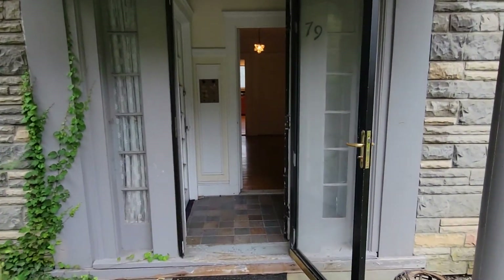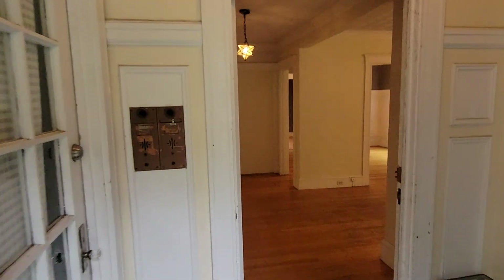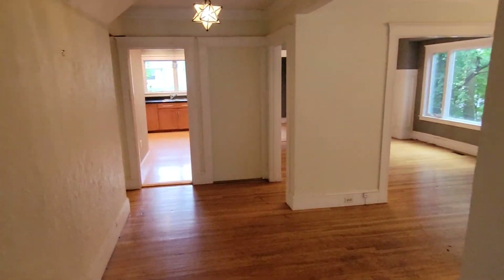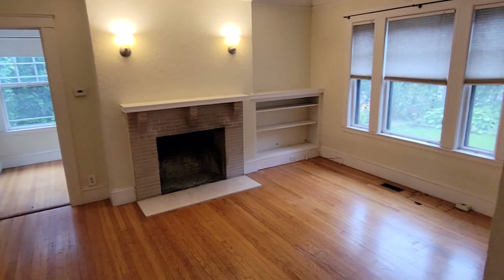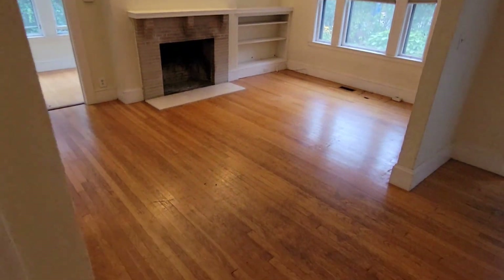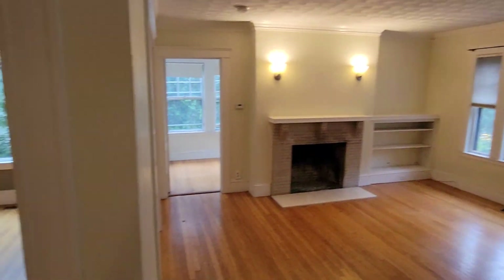This is 79 Winthrop Road. It's a two-bedroom on the first floor. Nice big entranceway when you walk in. It does have a nice living room and a separate dining room area.